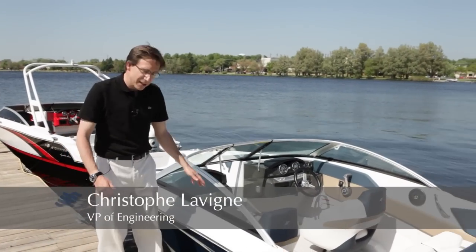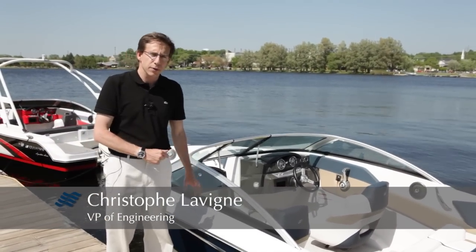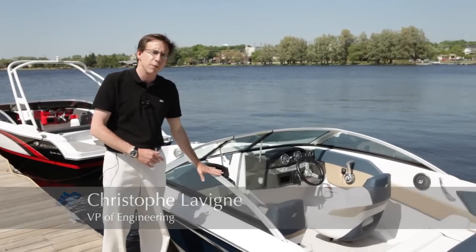Hello, my name is Christophe Loving. I am Vice President of Engineering for 4Winds. Today I'm very proud to introduce you the new Horizon 180 4Winds.